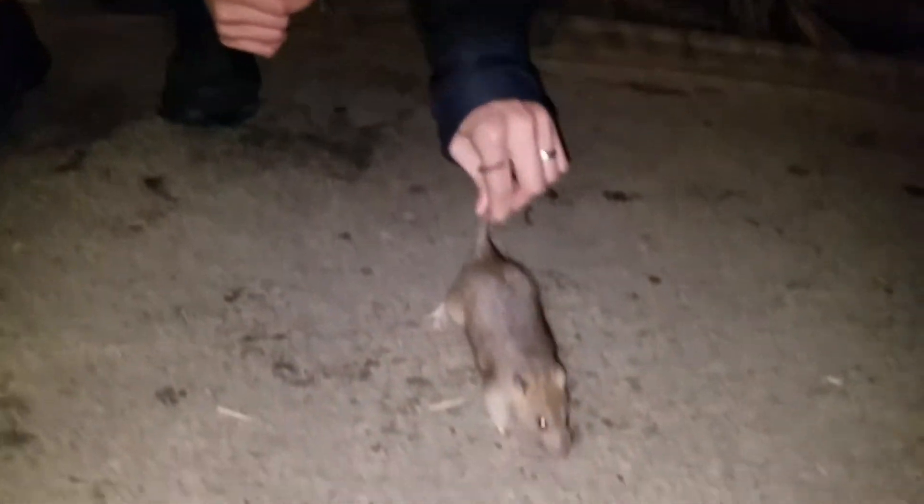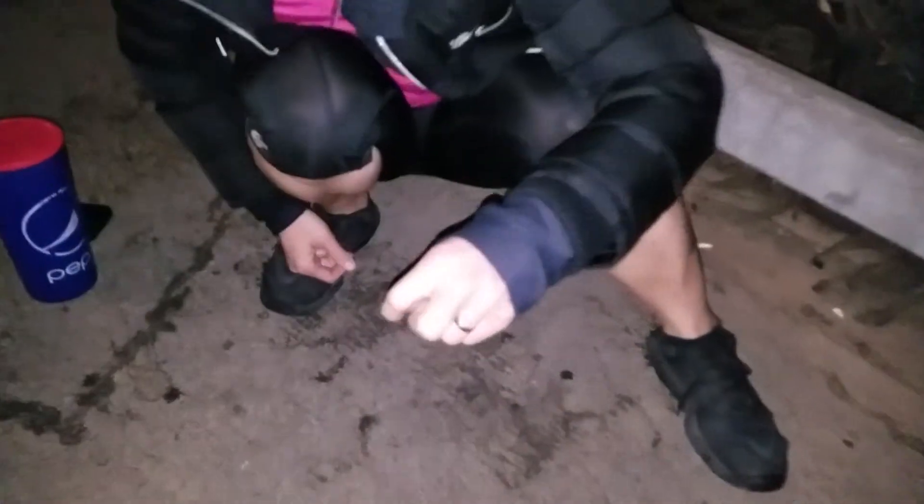Oh no! Ow! Okay, let's see the damage. You now have rabies. Sorry. Wanna go again? Okay.